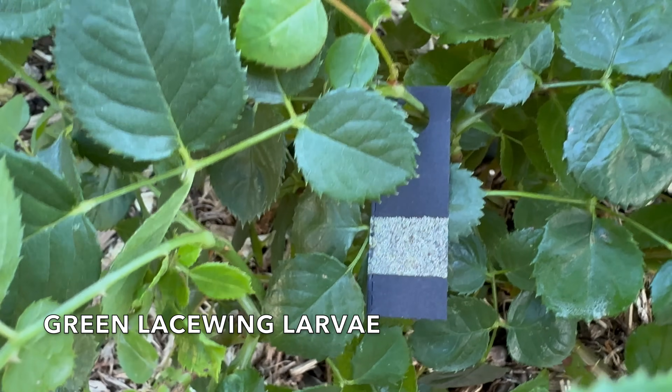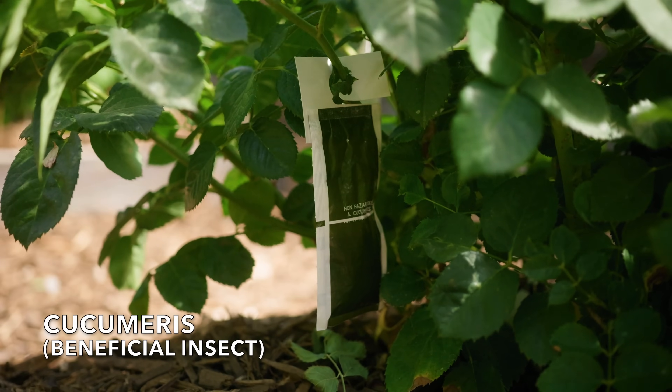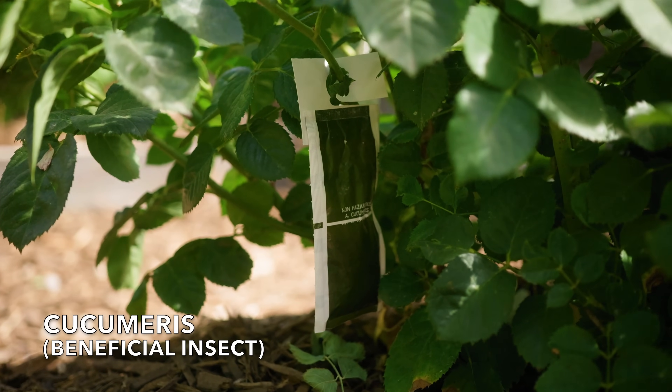Finally, you might choose to introduce beneficial insects into your garden. If you do this, use a source like Heirloom Roses that gets its insects from trusted insectaries. Don't get them at the hardware store.